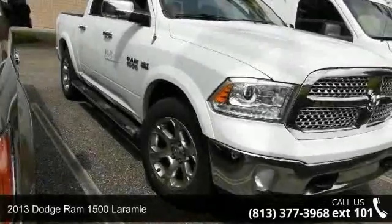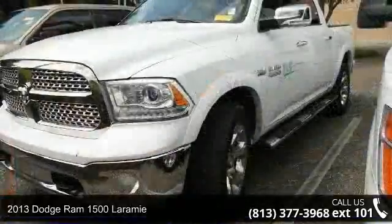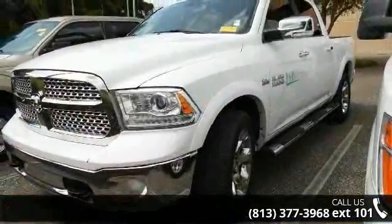Imagine yourself in this 2013 Dodge Ram 1500 Laramie. If you are looking for a first-rate auto, this one could be yours today.